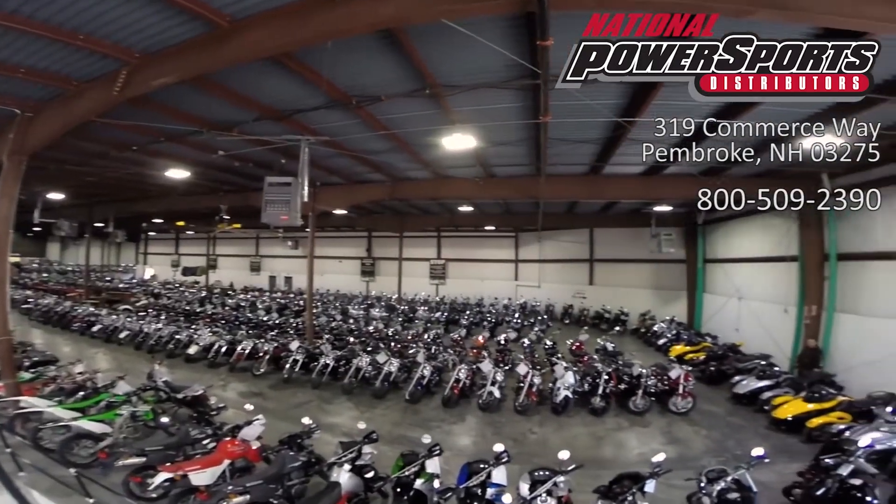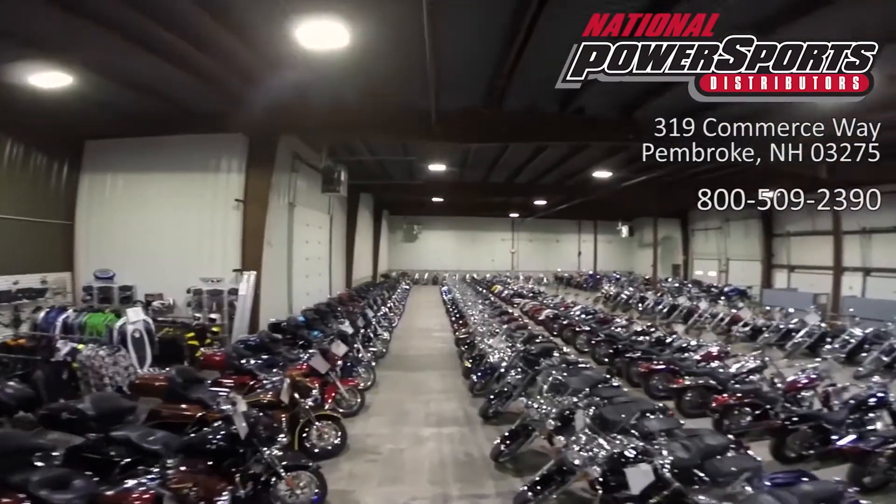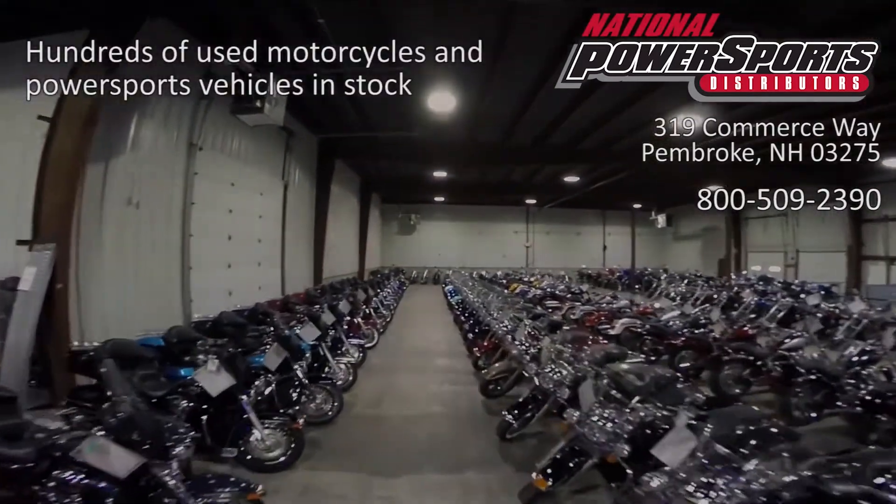We have also purchased the CycleChex Vehicle History Report. You can view this report by clicking the link on the right side of the video.